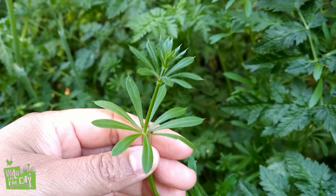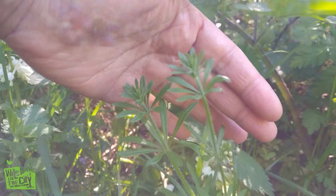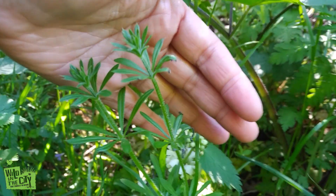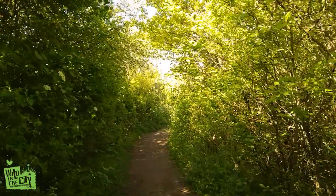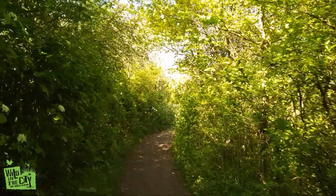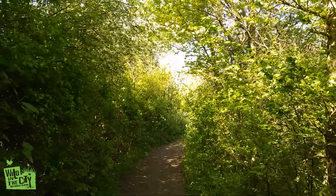This is cleavers, also known as goose grass. It's a very sticky plant that's great for throwing at your siblings because it sticks to your clothes. I love these hollow ways that the hedgerow forms — it feels like being wrapped up and cocooned in this gorgeous verdant green.